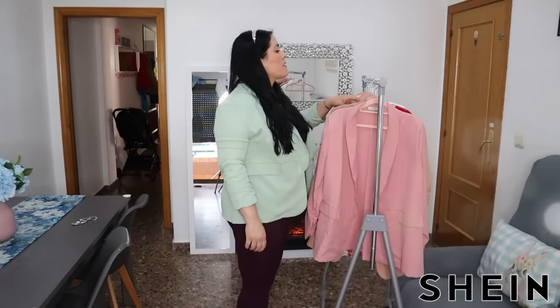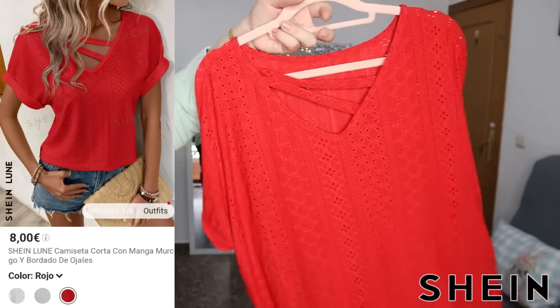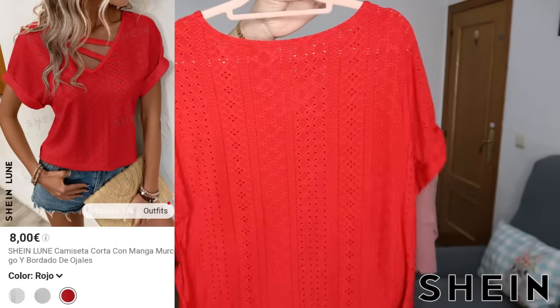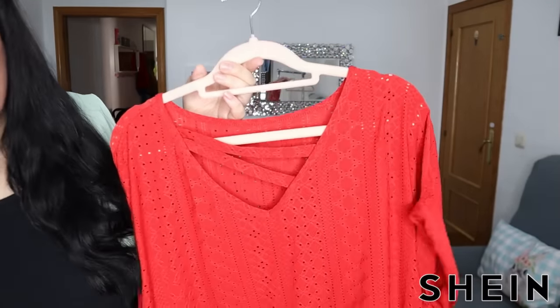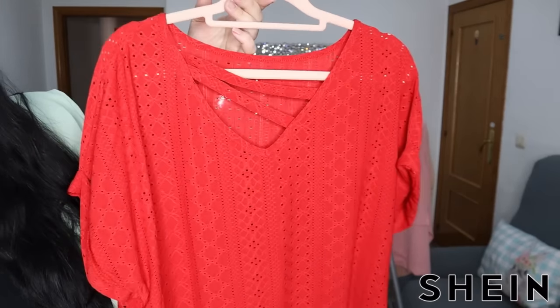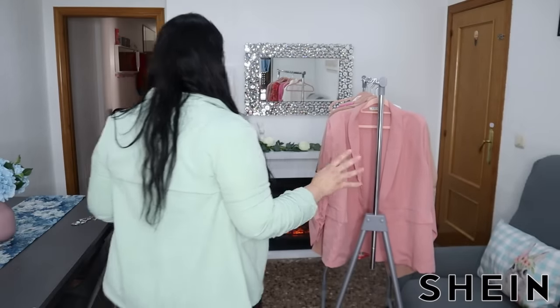Luego elegí esta de aquí, que tiene un cruzado. Me apetecía tener alguna blusilla, camiseta así escotadita, pero que no se transparenta nada. La cogí en rojita. ¿Qué me decís? ¿Os gusta? Yo ya os digo que lo comparto con todo el cariño y todo el amor, pero es a mi gusto.